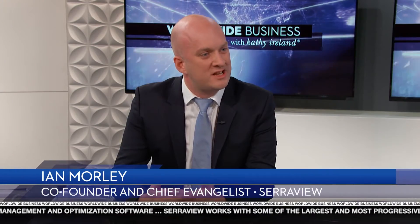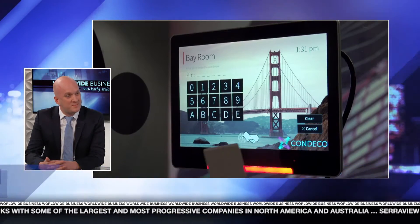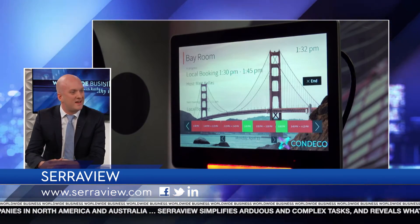Ian, can you please talk about how companies can leverage big data and the internet of things to make better strategic property decisions? There's so much technology available to us today, especially in the workplace. There's sensors, badge swipes, mobile phones and Bluetooth technology. There's even facial recognition software that can help you keep track of how well your space is being used. We take all that information and make good use of it.